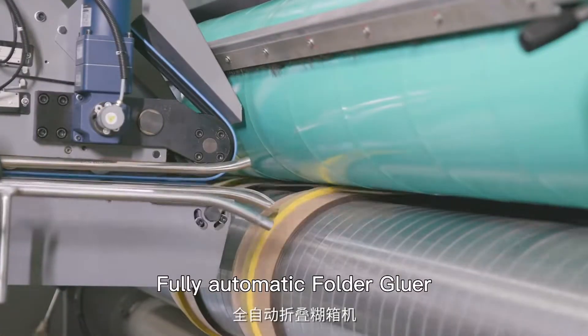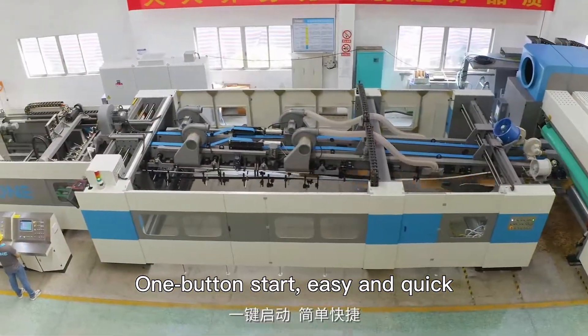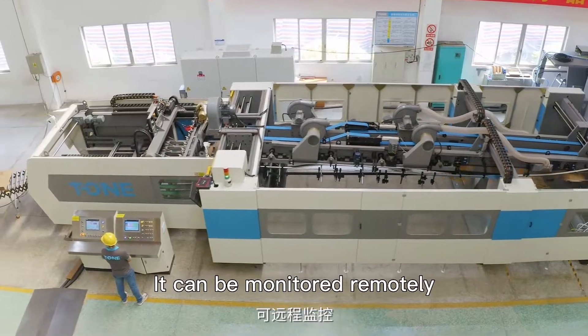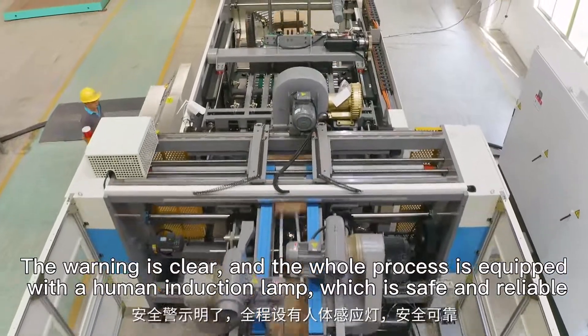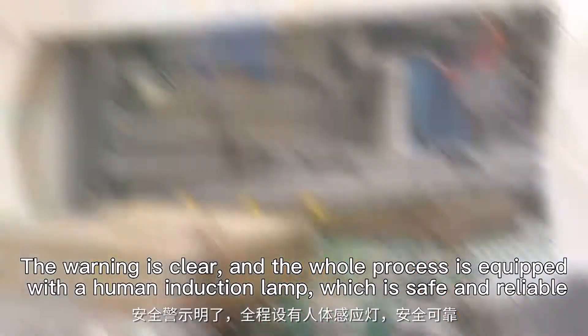Fully automatic folder gluer — high speed running, excellent box forming, and superior product. One-button start, easy and quick. It can be monitored remotely, warnings are clear, and the whole process is equipped with a human induction lamp, which is safe and reliable.